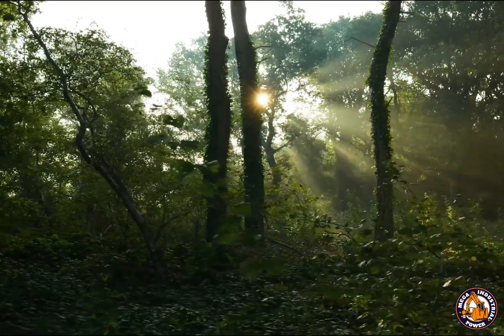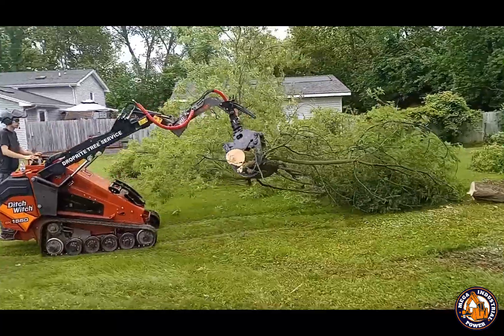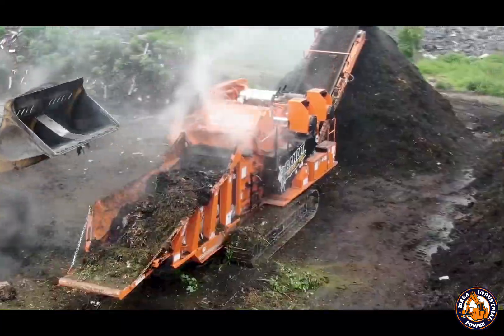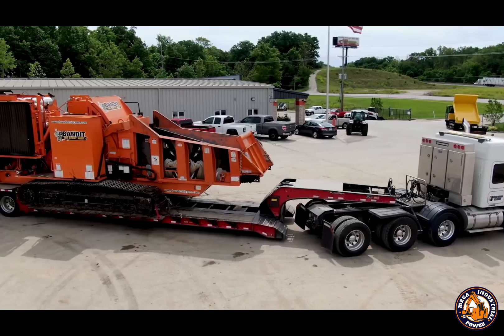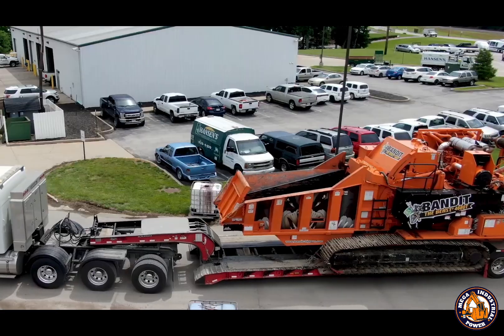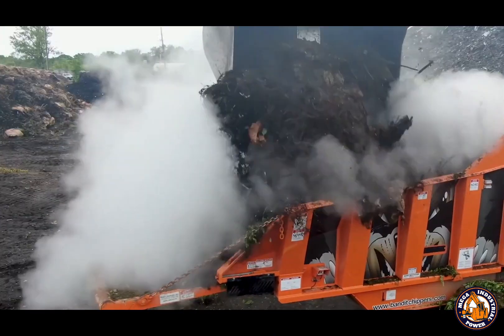Hello everyone and welcome back to Mega Industrial Power, where we explore massive machines and extraordinary industrial processes. In today's video, we're diving into one of the most powerful wood chippers in the world, the Bandit Beast Horizontal Grinder, and following the journey as wood waste is transformed into premium biomass pellets, a clean energy source for the future.